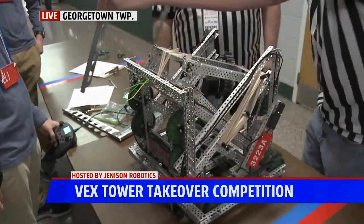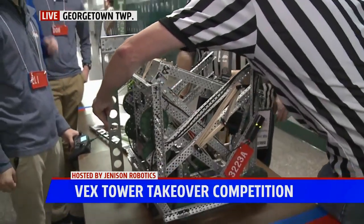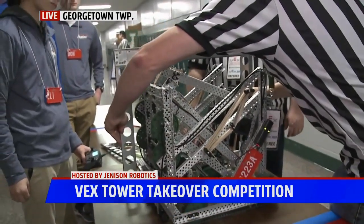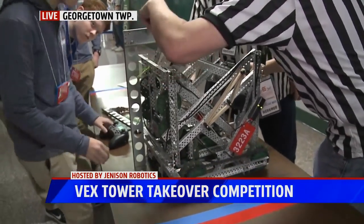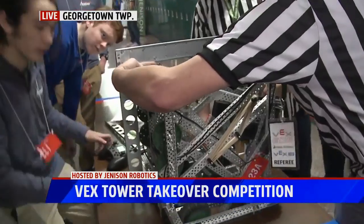They also want to check for a little bit of professionalism. They don't want any sharp parts or things that could snag or damage other robots, because we are working with pretty high-scale batteries and we don't want those to get stabbed.